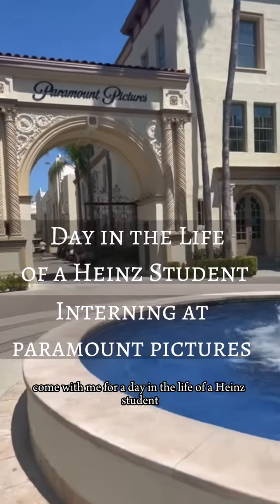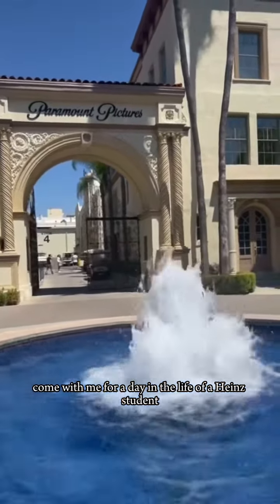Hi, my name is Avery Allison. Come with me for a day in the life of a Heinz student interning at Paramount Pictures.